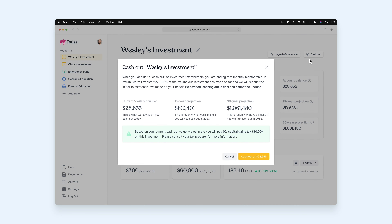To help users make an educated decision, we offer some perspective on potential tax implications and also provide context for what their account would be worth if they decided to wait. That's Raise Investments in a nutshell. If you have questions, please reach out at contact@raisefinancial.com.